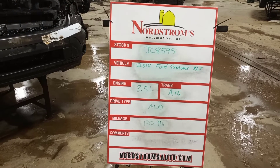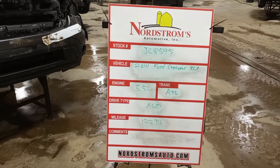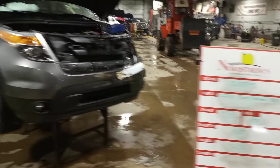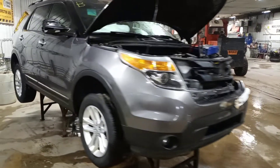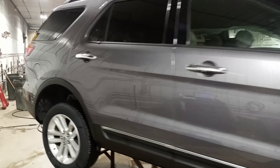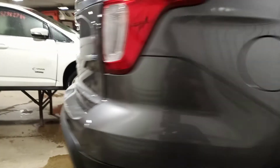Stock number JC 8595 — 2014 Ford Explorer XLT, 3.5 liter automatic six-speed, all-wheel drive with 122,916 miles. It's gray in color with damage to the left front. Does run and drive. Rear park assist present.